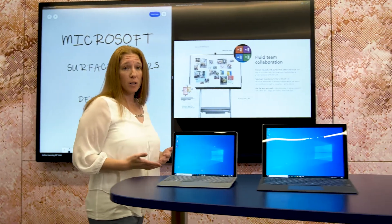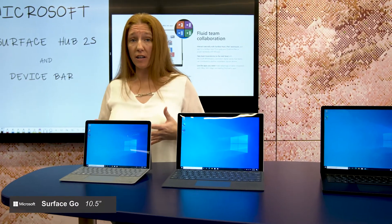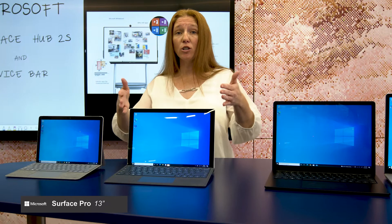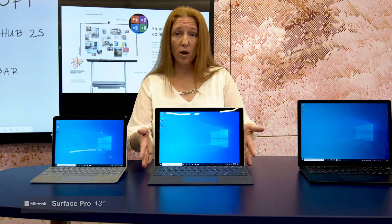As we move into the Device Bar, we have the Surface Go, which is the most portable, lightweight, and affordable of all the Surface devices. We have the Pro, which is available in LTE. It is a 2-in-1 device with full Windows 10, as well as a great device for professionals and those that are always on the go.